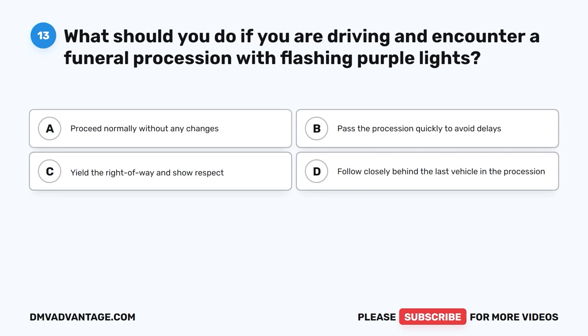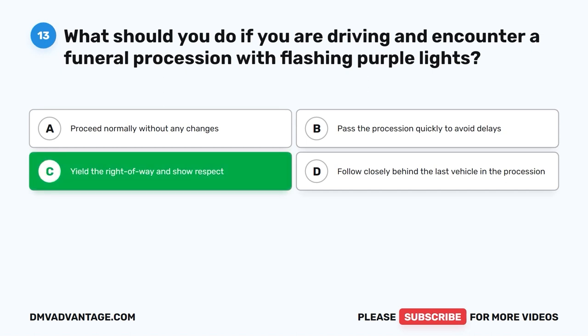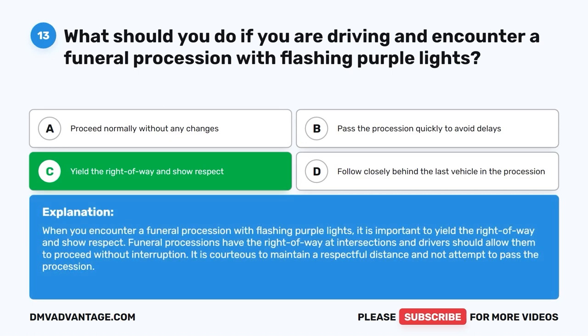Question 13: What should you do if you are driving and encounter a funeral procession with flashing purple lights? A. Proceed normally without any changes. B. Pass the procession quickly to avoid delays. C. Yield the right-of-way and show respect. D. Follow closely behind the last vehicle. The correct answer is C. When you encounter a funeral procession with flashing purple lights, yield the right-of-way and show respect. Funeral processions have the right-of-way at intersections; maintain a respectful distance and do not attempt to pass.